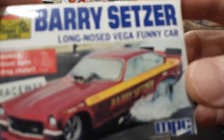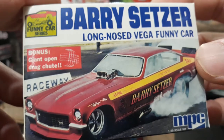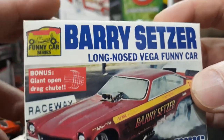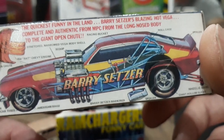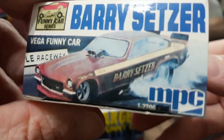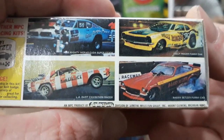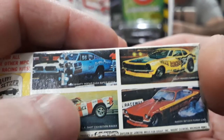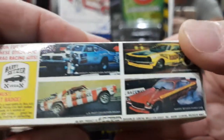The model kit box also offers a bonus giant open drag chute — would have been cool to see. They called it a 'long nose Vega' instead of long wheelbase. Looking at the other kits they offered in the series — Mighty Mopar, the wheelstanding Dart, Maverick funny car — some really cool stuff.